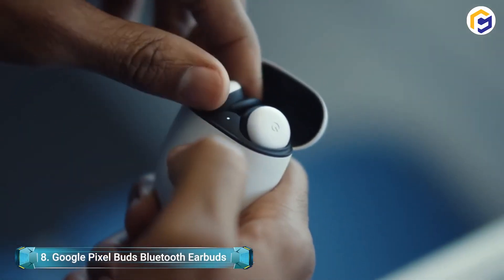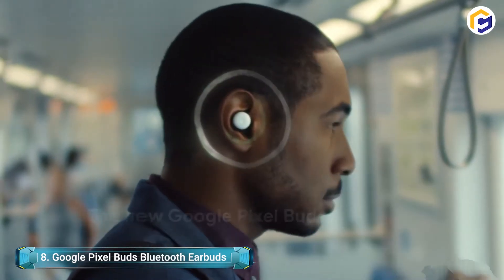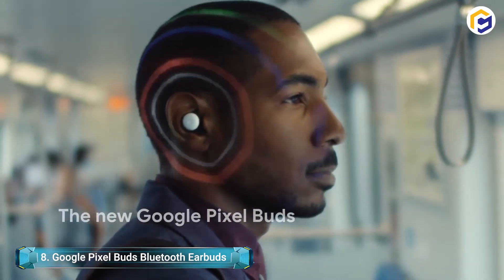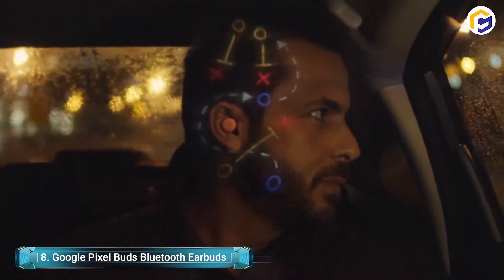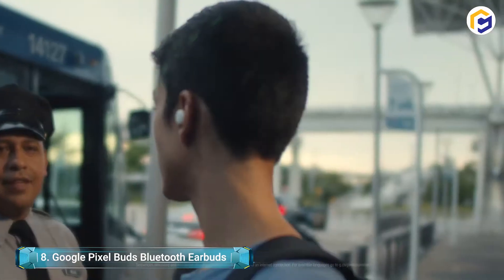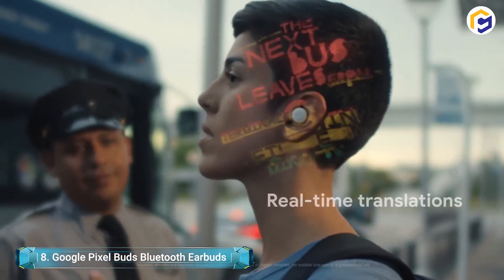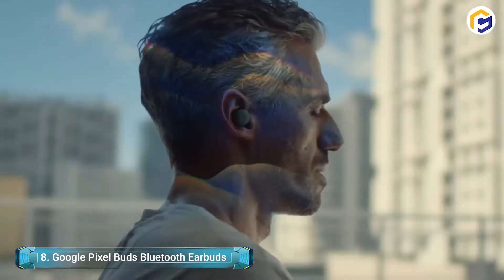The new Google Pixel Buds Bluetooth earbuds smoothly fit in your ear, appearing as a small circle that is level with your ear. These Google earbuds give hands-free Google Assistant access. With custom speakers and sensors, these earbuds offer Google Translate and up to 5 hours of listening time. If that's not enough, you'll also get up to 24 hours of playback when used with the wireless charging case.